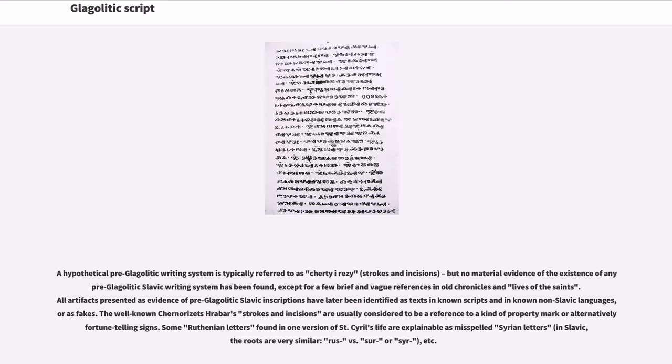A hypothetical pre-Glagolitic writing system is typically referred to as 'cherti i resy' (strokes and incisions), but no material evidence of the existence of any pre-Glagolitic Slavic writing system has been found, except for a few brief and vague references in Old Chronicles and Lives of the Saints. All artifacts presented as evidence of pre-Glagolitic Slavic inscriptions have later been identified as texts in known scripts and in known non-Slavic languages, or as fakes. The well-known 'chernorizets hrabar's strokes and incisions' are usually considered to be a reference to a kind of property mark, or alternatively fortune-telling signs.